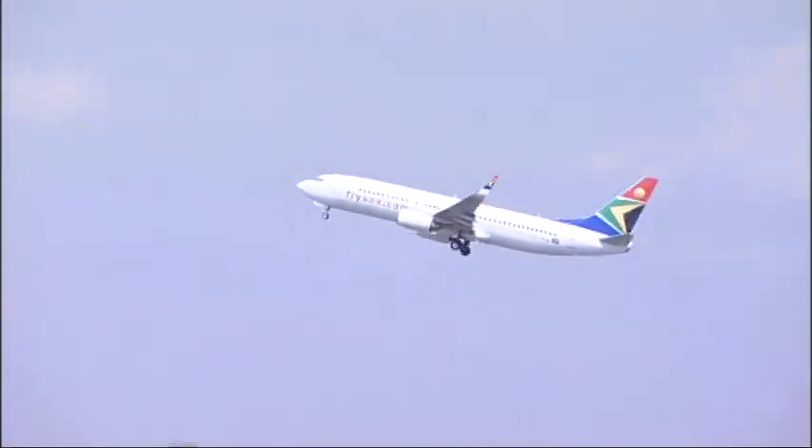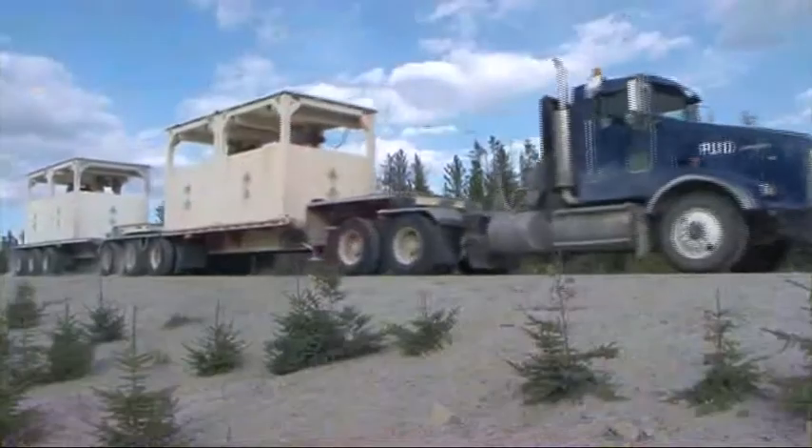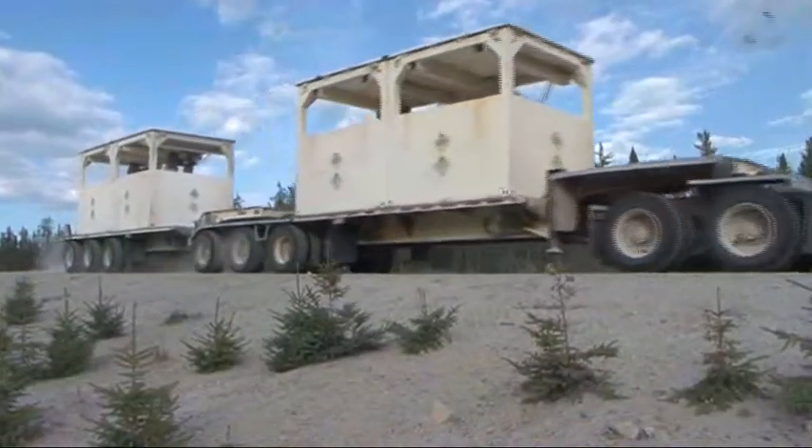Radioactive materials are on the move around the world all day, every day, 24-7, 365 days a year.